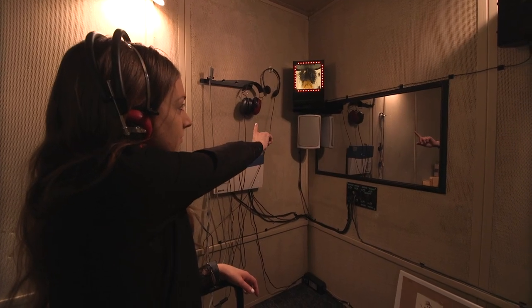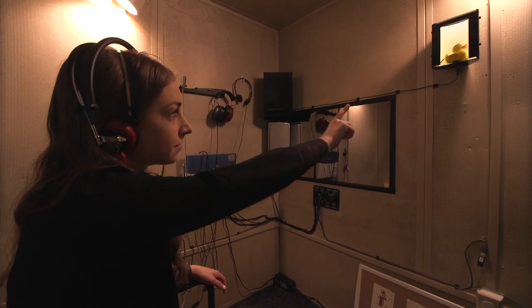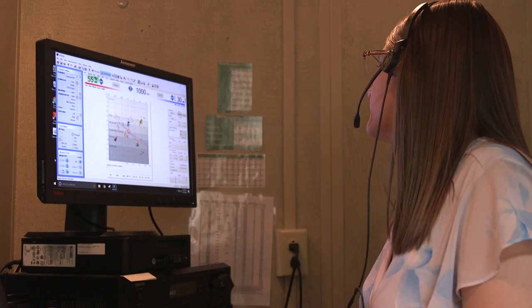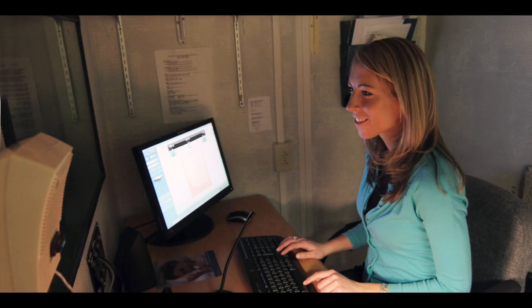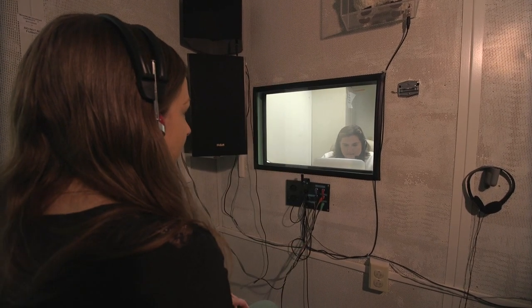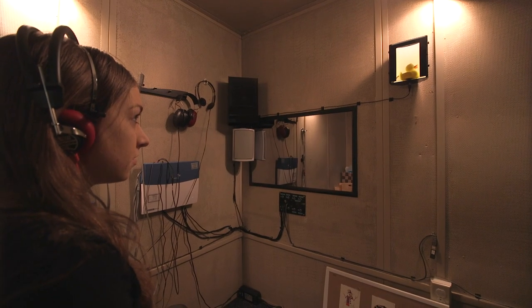Inside the booth we have a visual reinforcement system, which is used to help get valid and reliable measures on young children and infants. Knowing how to work the equipment and understand all its functions is important not just for appropriate diagnostic testing, but also for more advanced applications such as cochlear implant evaluations, central auditory processing testing, tinnitus evaluation, and others.